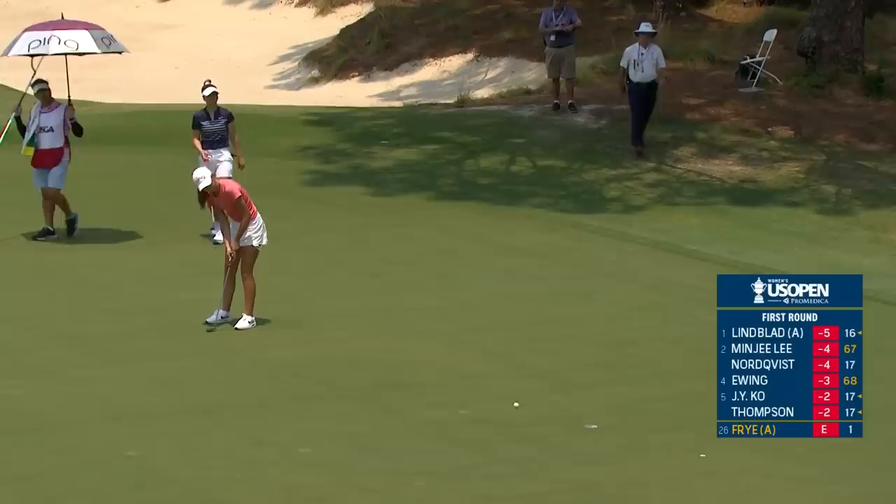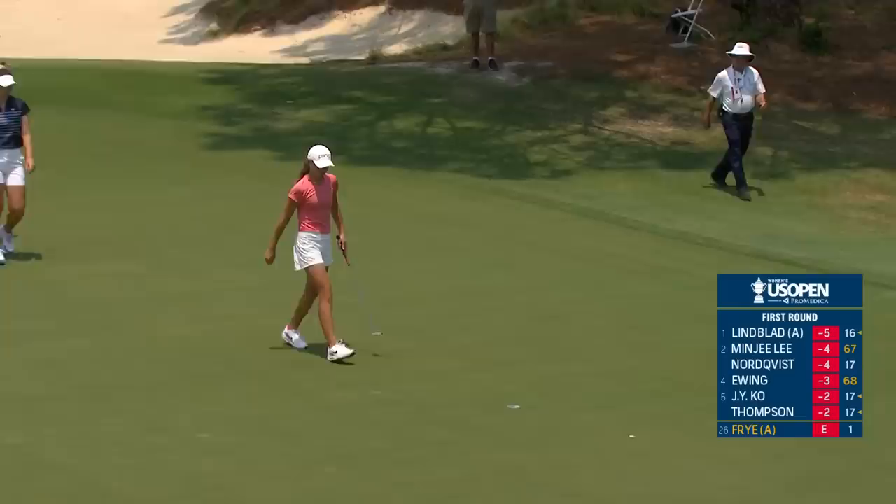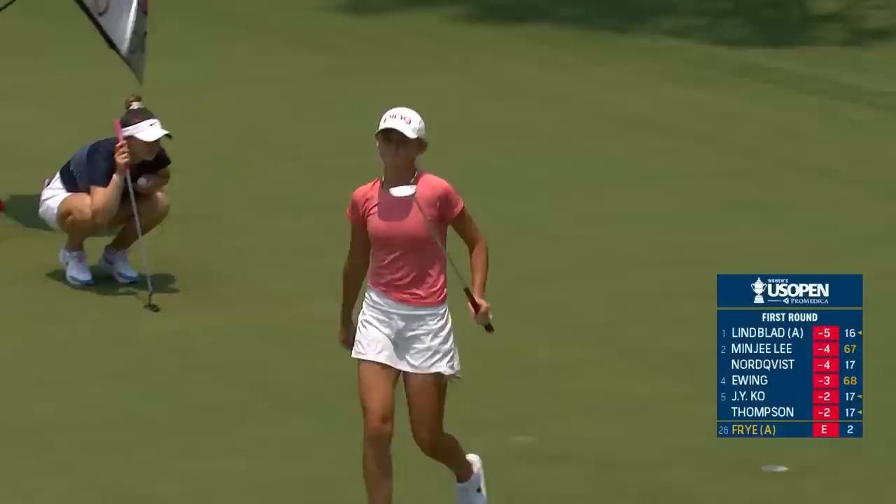This is Laney Frye, another one of the talented group of amateurs playing in the field. They're really getting the job done. Starting the day off well.